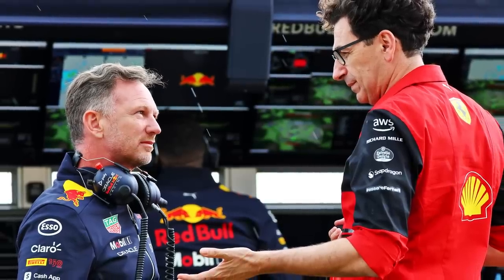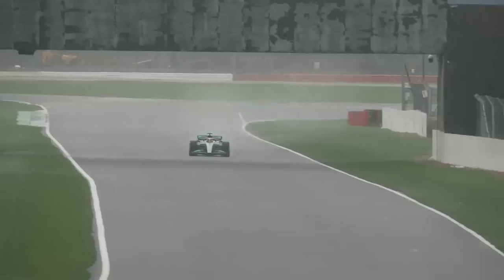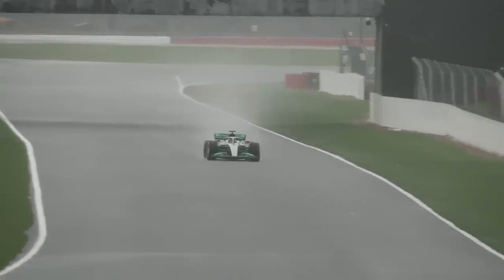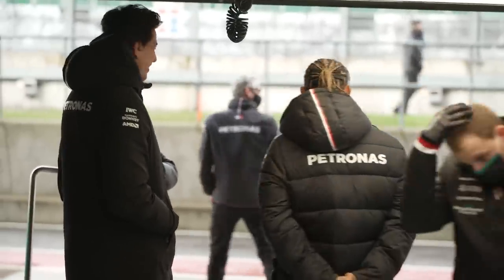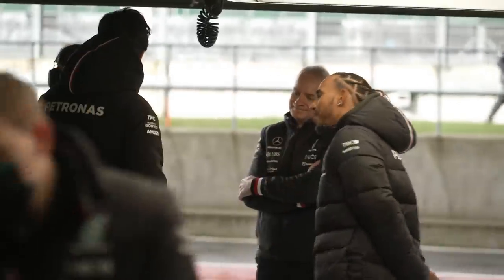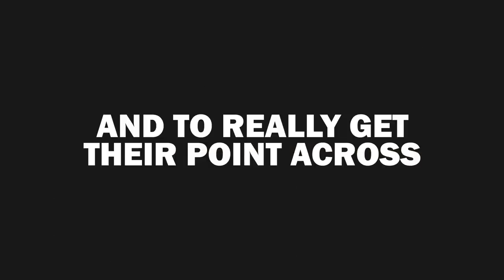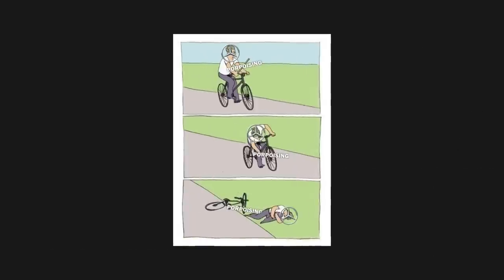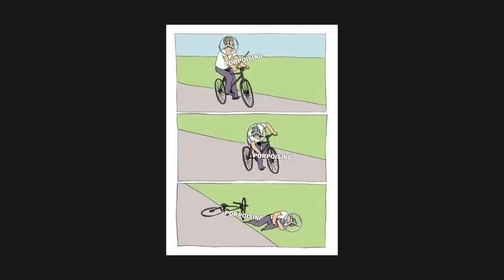Ferrari and Red Bull also began criticising the FIA for interfering with the competition, essentially arguing that Mercedes was the only team seriously troubled by the bouncing and that Mercedes should fix its own car rather than relying on the FIA to tweak the rules. They really should have sent over the meme of the guy riding a bike and putting a stick in the front wheel — that would have gotten the point across.